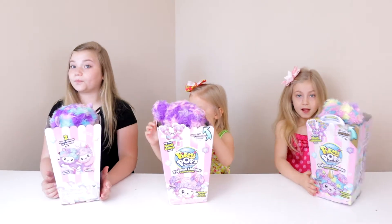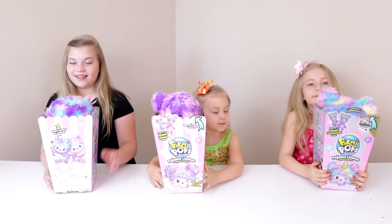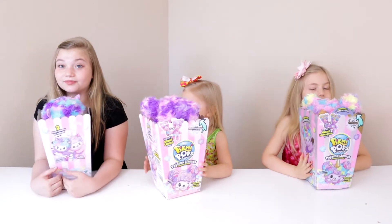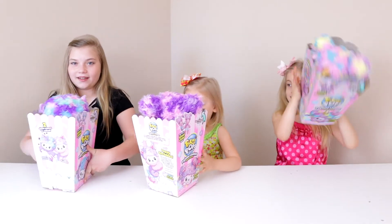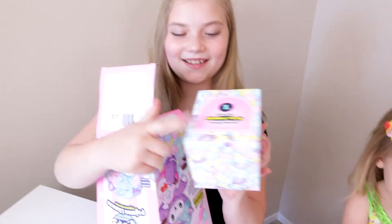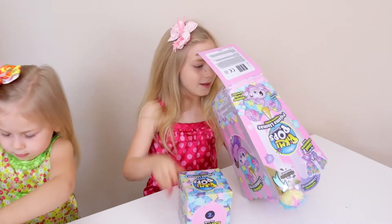These would be about $90 if you paid full price for all three, but I think I spent like $26 or $28 — less than the cost of one for all three. So let's get started! The best way to open these is from the bottom. We've taken off some tape already, and you pull them out, then you pull out the surprise box.